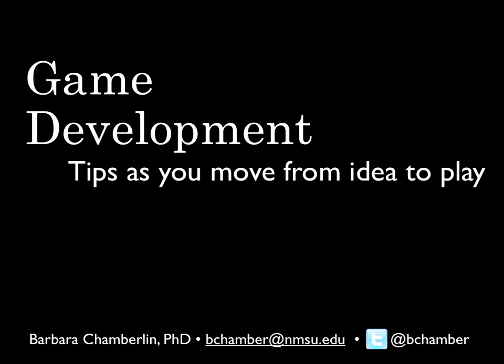Hi, my name is Barbara Chamberlain. I'm with the NMSU Learning Games Lab. I was asked recently to give a little talk about game development for programmers and help them think about what kind of things we've learned from development in the past 20 years. I came up with some tips and wanted to put them in a little video for others who are looking to get into game design.